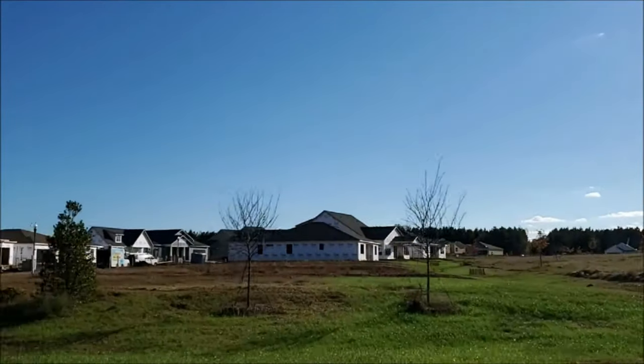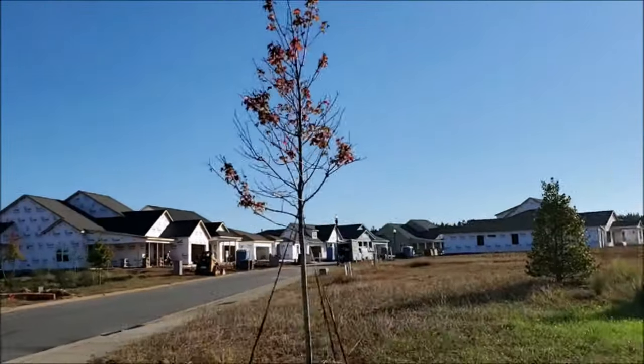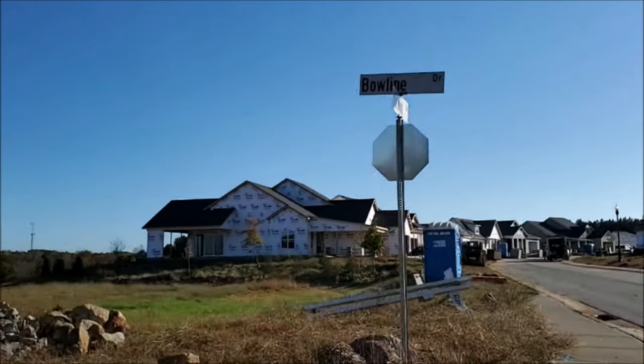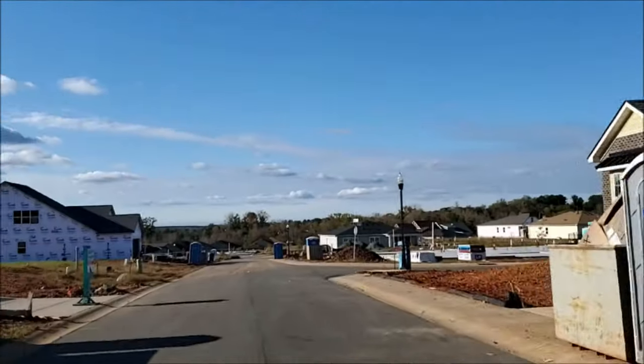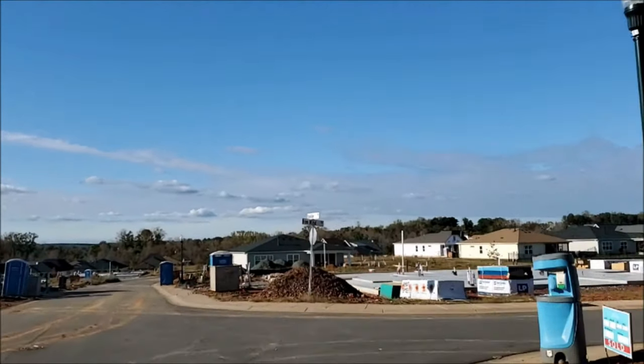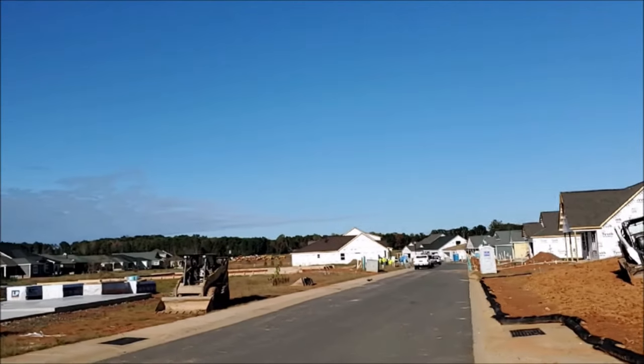Are you thinking of new construction homes at Trilogy Lake Norman? It's nice to build from scratch so you can pick all the selections you want. As mentioned, there are five collections, each with two to three floor plans, and each floor plan can have as many as seven elevations. The term 'elevation' is simply the design of the front, side, or rear of a structure — referring to the different ways to build the exterior of a house.